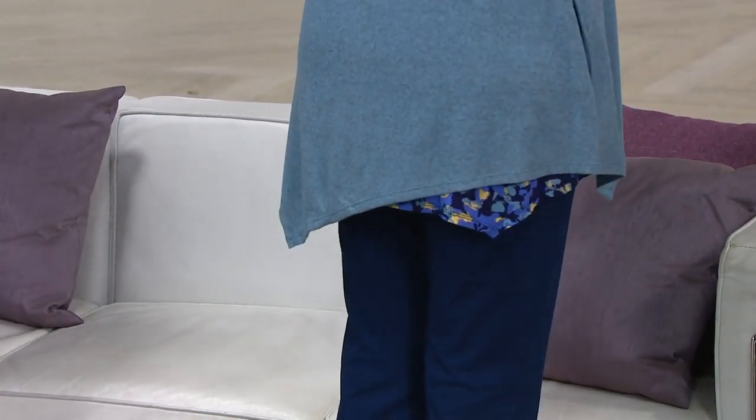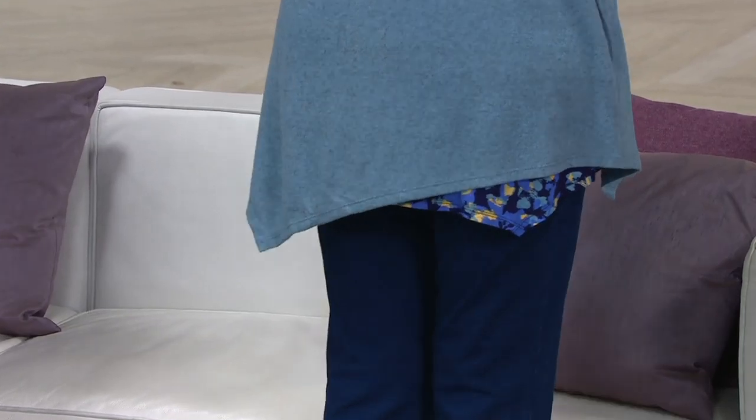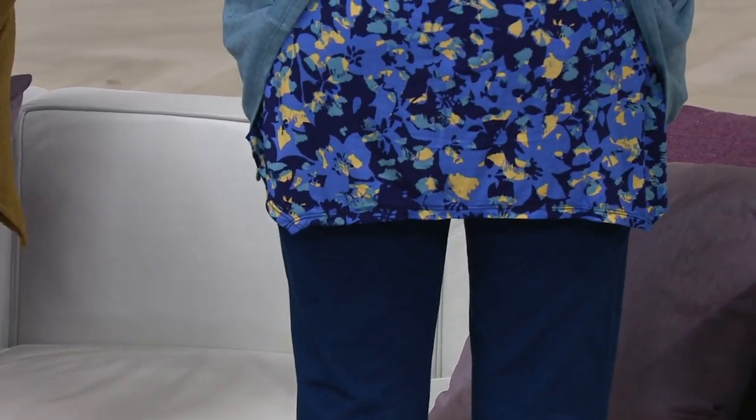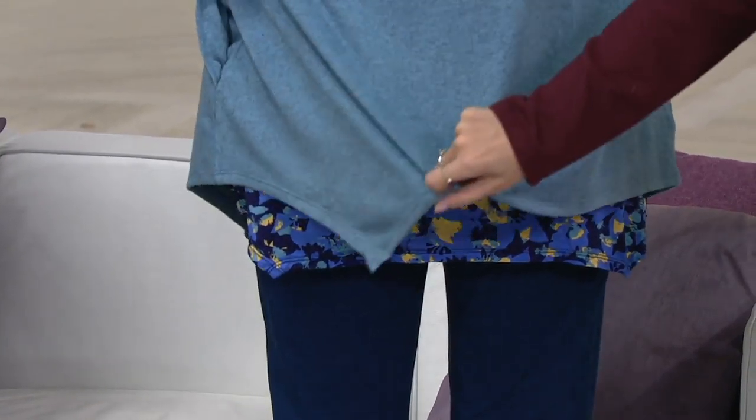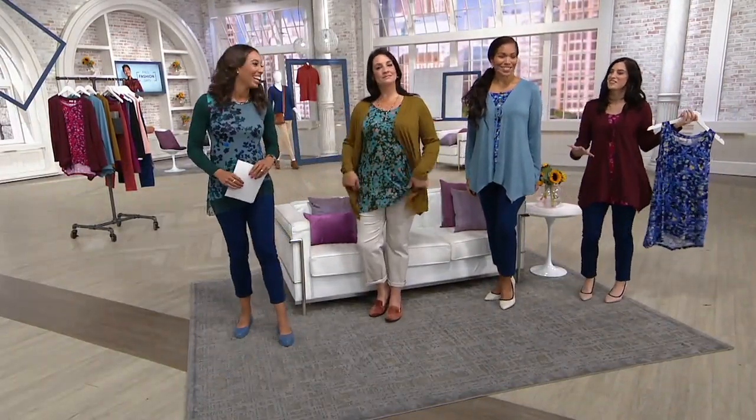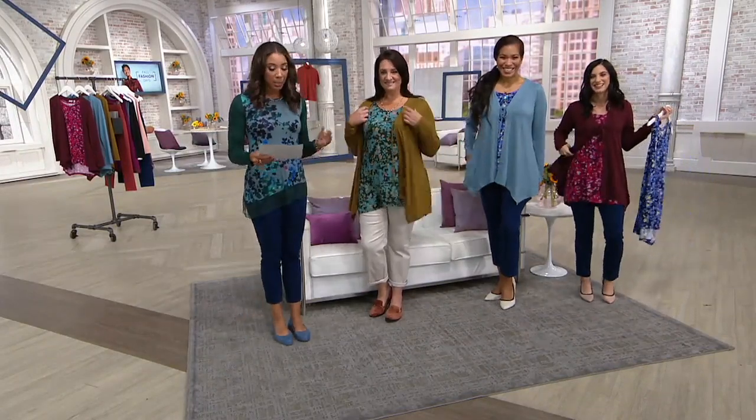The tank peeks out on the side, so you get a fun coming-and-going effect. The hemline of the tank top has two points at the back and is slightly rounded in the front — so really, so flattering. These are models and I'm petite, so we can really all wear this. That's so great to point out.